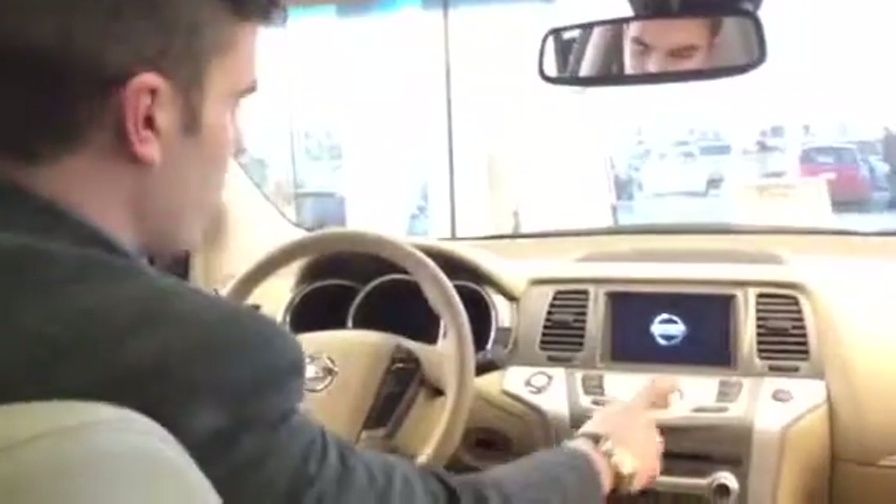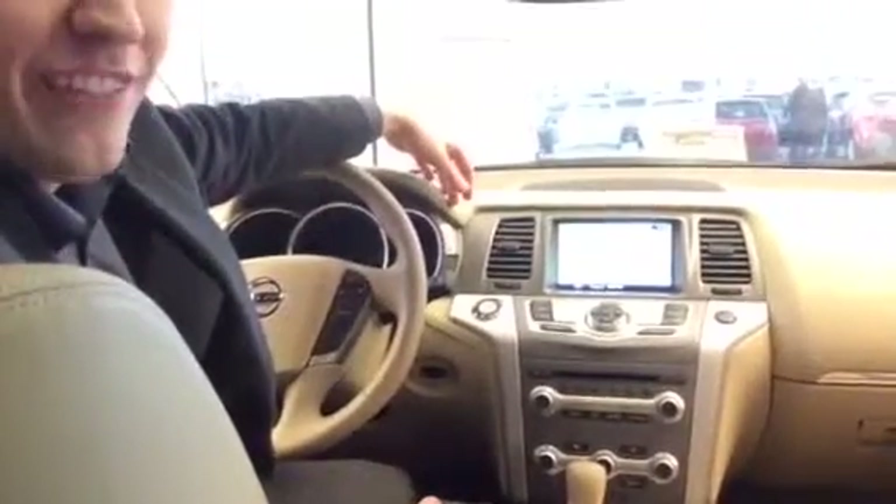Push button start — never need to turn a key or anything. Right here you have your touchscreen, and it's a map, so you've got navigation and the full map system. You've also got a great Bose sound system, so when you want to start blaring music during the summer with all the windows down, you can.